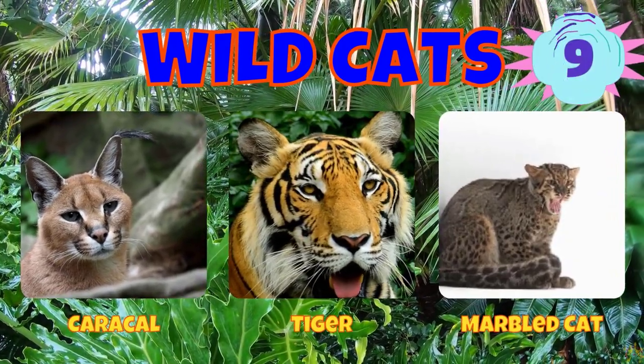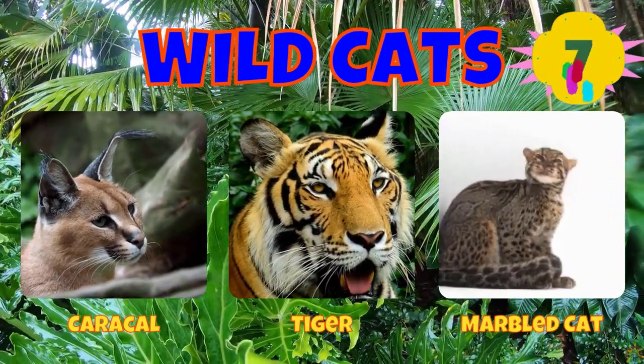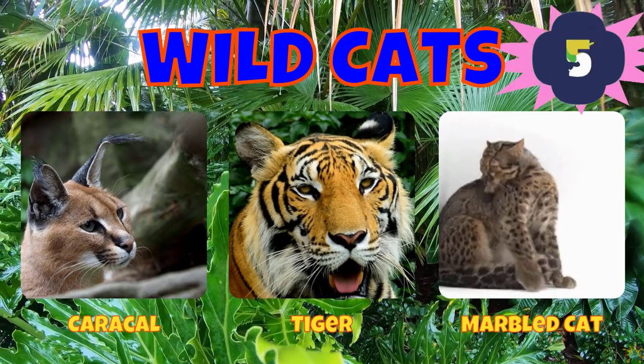Would you choose a caracal, a tiger, or a marble cat?